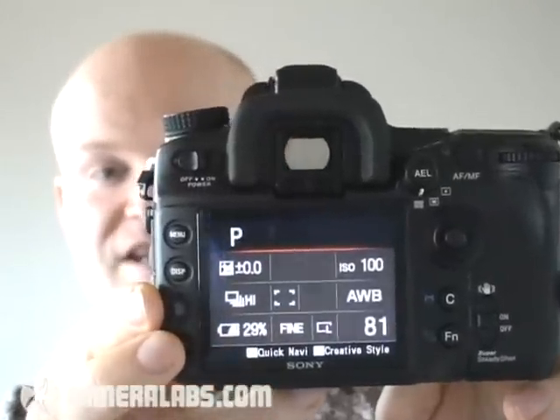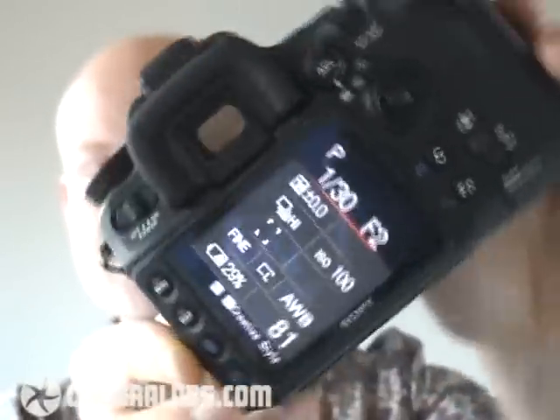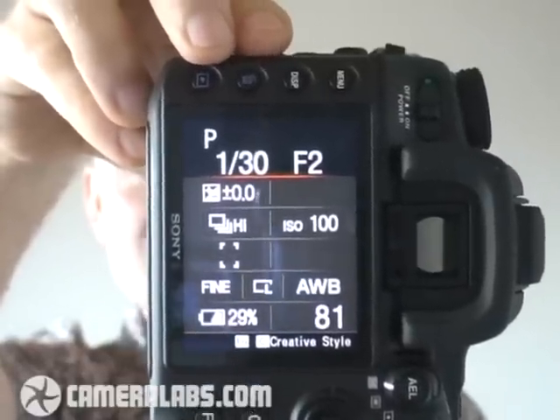But first of all, you'll be relieved to see that it's got exactly the same feature as the A100, which is that if you turn the camera to a portrait orientation, either that way or this way, you'll see that the information turns to stay upright. This is a really nice feature to have in practice.